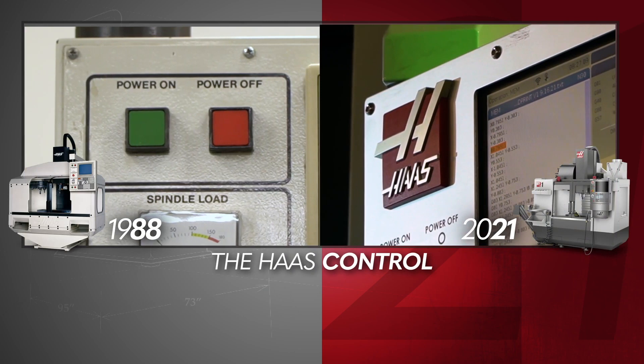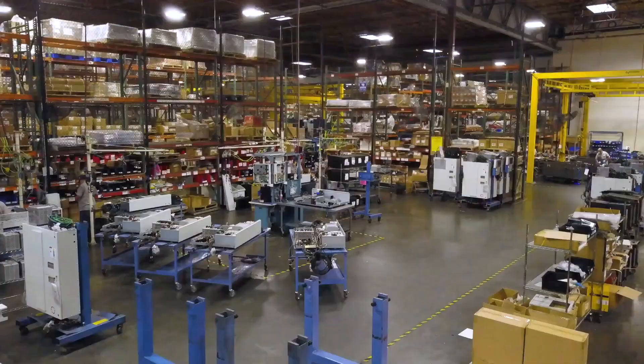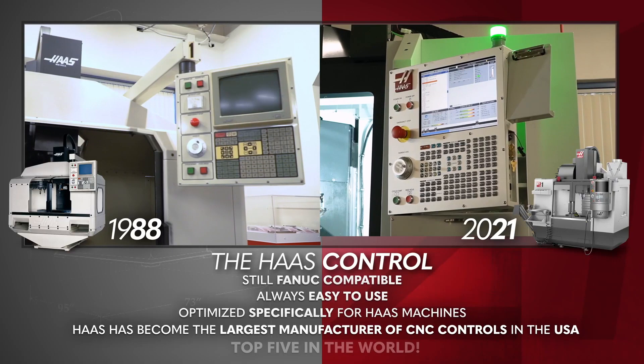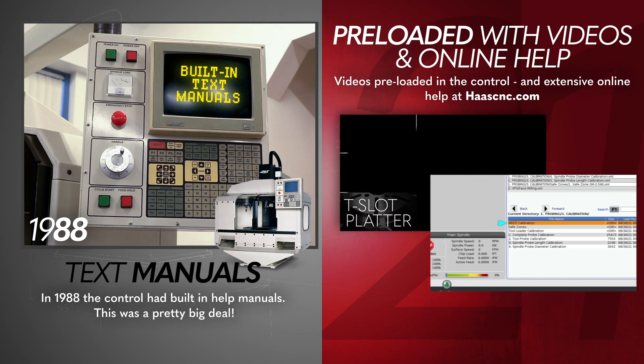The Haas control has changed so much since 1988, it's hard to know where to start. What hasn't changed is it's still FANUC compatible, it's easy to use, and it's optimized specifically for Haas machine tools. Today, Haas has become the largest manufacturer of CNC controls in the USA, and amongst the top 5 in the world. The original control had an online help manual, which was a big deal for its time. Today's control comes preloaded with alarm videos embedded in the control, and there's an extensive library of service videos, troubleshooting docs, and real online help via HaasCNC.com.